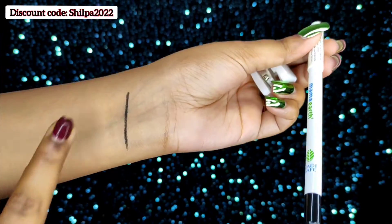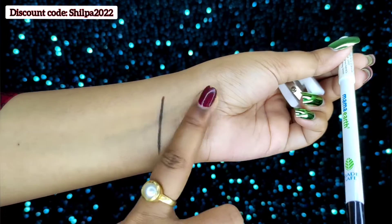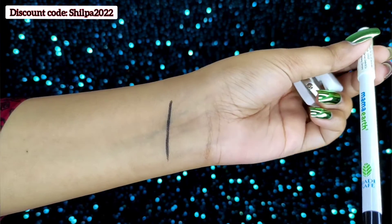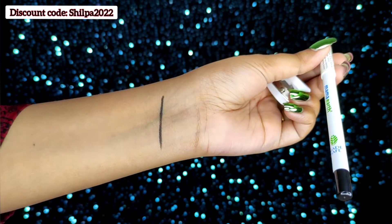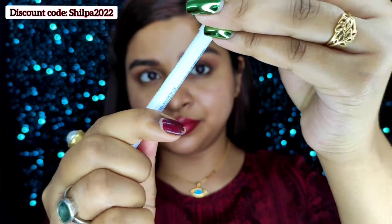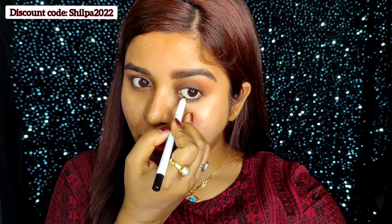Today I am going to tell you about Mamaearth's Charcoal Black Long Stay Kajal Pencil, which is enriched with castor oil and chamomile. Another great thing is you get a free sharpener with it, and as you can see it is smudge proof as well. Both castor oil and chamomile are really good for your eyes.